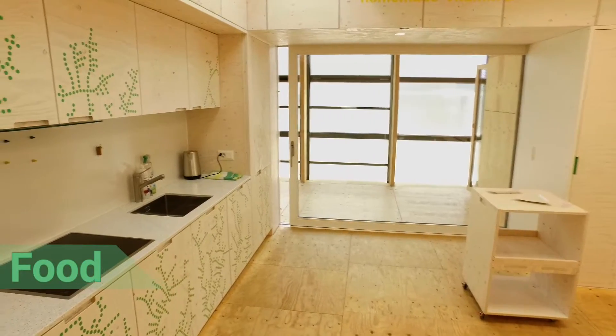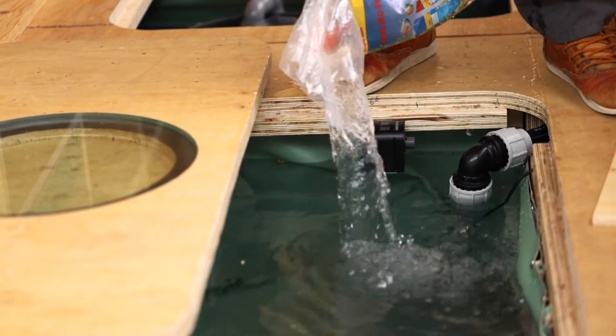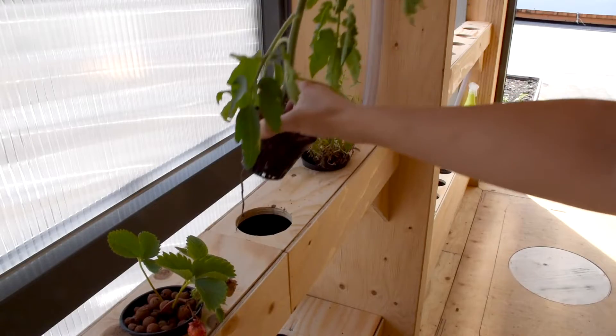By buying local food, we use less energy. Thanks to its flexible architecture, the Neighbor Hub can serve as a convenient market for local producers and residents alike and engage them in urban gardening.